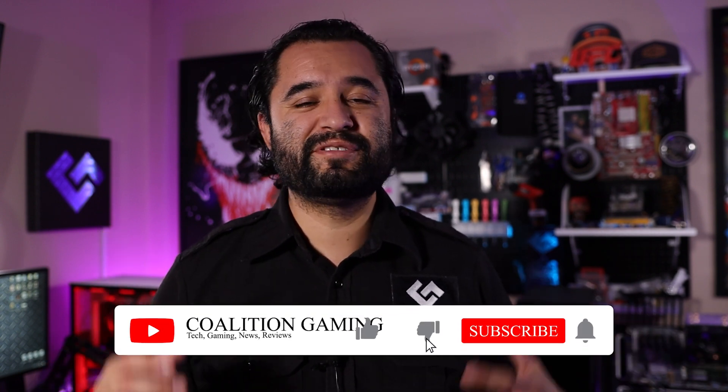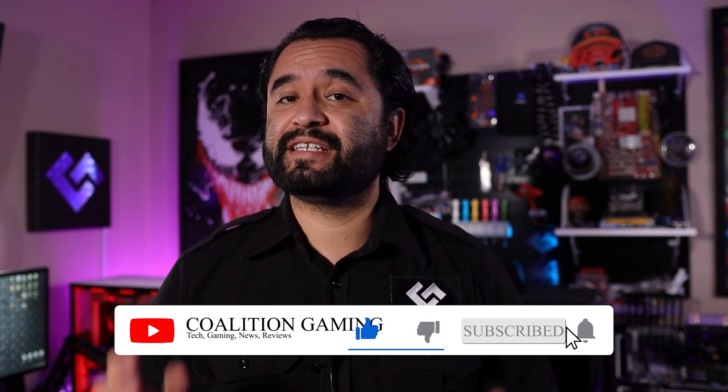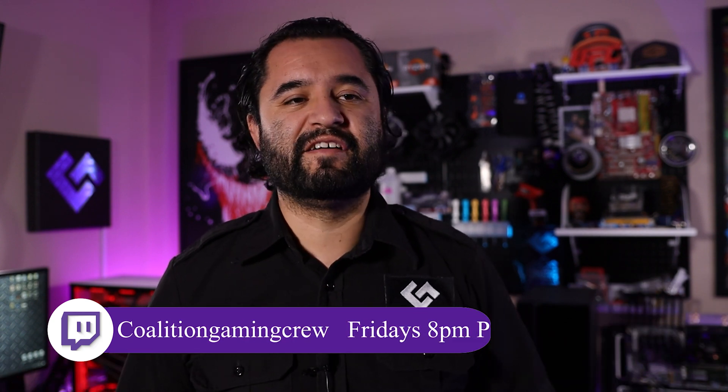Hopefully this can help you guys out on your streaming journeys, whatever you happen to be up to — be that on YouTube, Twitch, or Facebook Gaming. If you found this video useful or helpful, or something you're going to integrate into your streams, you know what to do. Hit that subscribe button — we'd really appreciate it. If you want to talk more stream tips, tutorials, and all sorts of stuff, feel free to join our Discord. Everything is linked down in the description below — Twitter, Instagram, Facebook — but if you want to talk tech, streaming, and gaming, join that Discord.